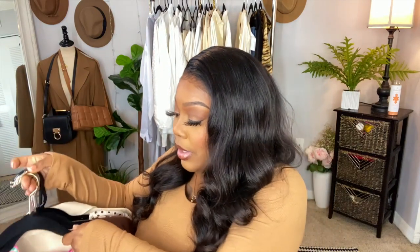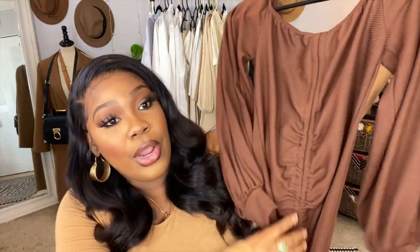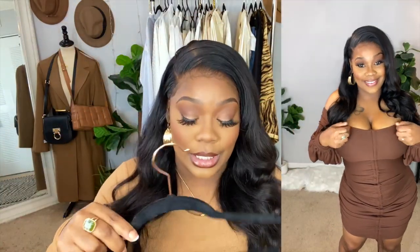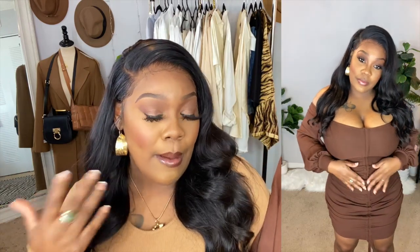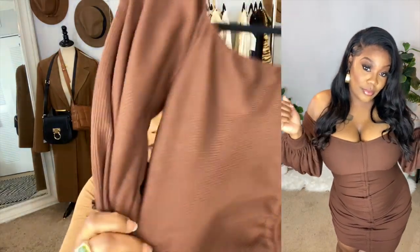First thing here is this really cute chocolate dress. You guys loved this dress on Instagram. This is called the chocolate brown ribbed balloon dress — really cute. It's one of those dresses that falls off the shoulders and has a really oversized balloon-type sleeve. It is really cute.